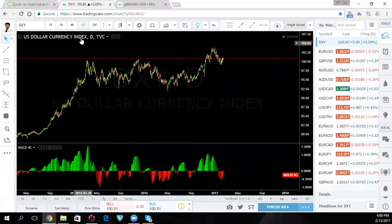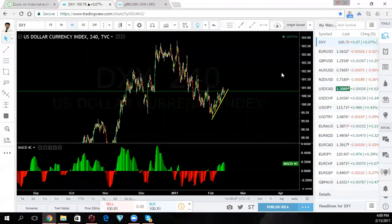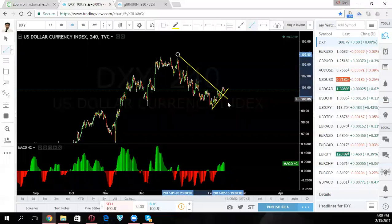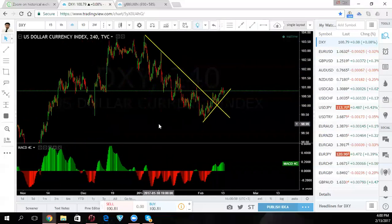Dollar index — still upside. We've broken the downtrend line that we were in and we're going up. Now the question is: is this the impulsive move that is going to go all the way to the top? We don't know that as yet because the correction could be much more complex.